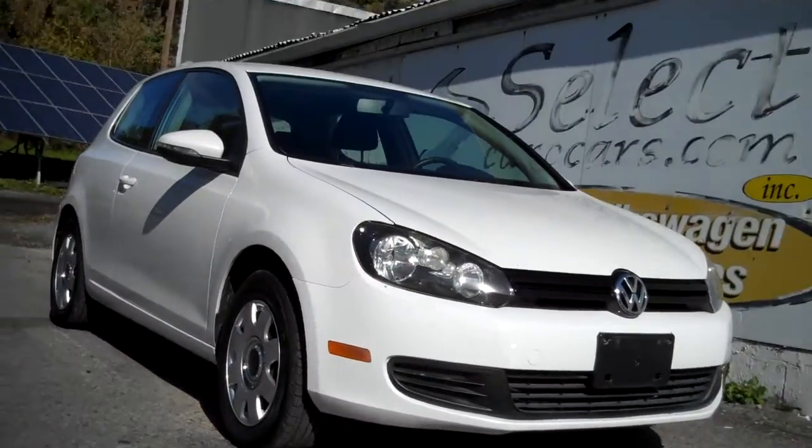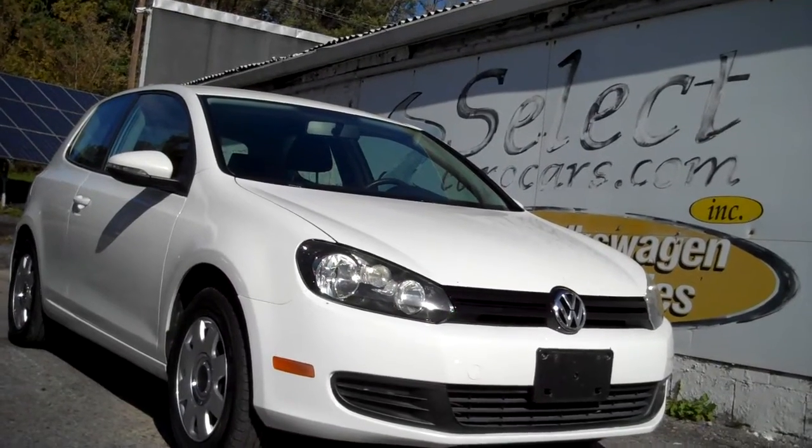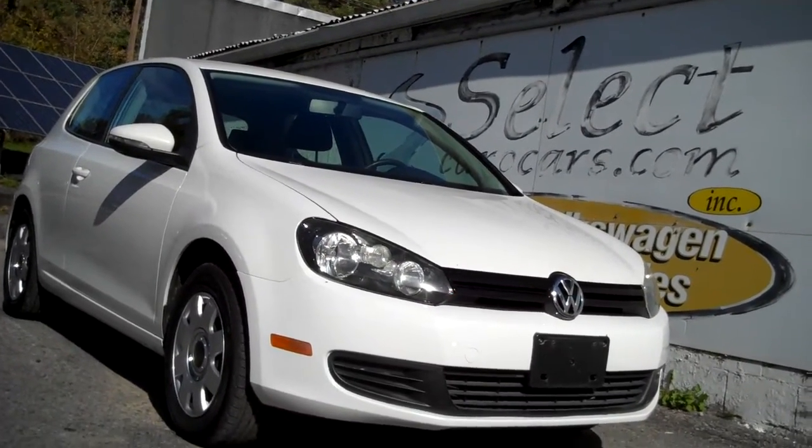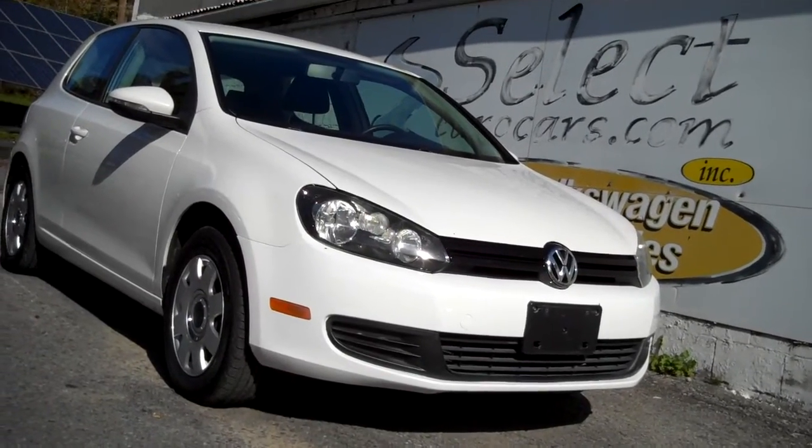We have extended service contracts available for the Golf that you can purchase, and we're often able to include them in financing with good credit. They can protect you up to four-year unlimited mileage, with many programs in between.